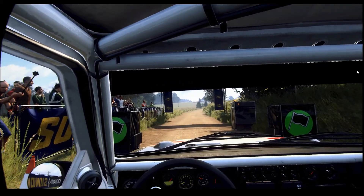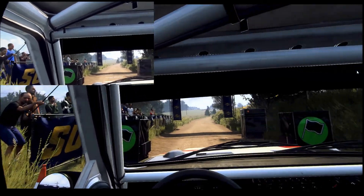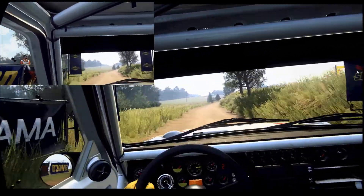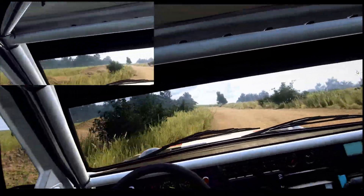Hey guys, it's Zach. This is a comparison of some of my old footage versus new footage for the Jerizaluki rally stage in Poland and the Audi S1 E2 rally car. My old footage is in the upper left, the main screen is my newer footage.